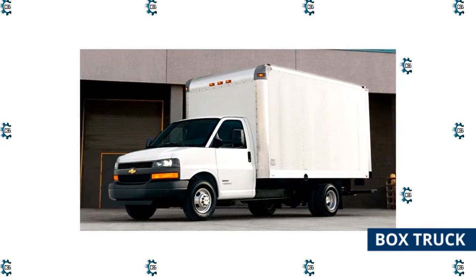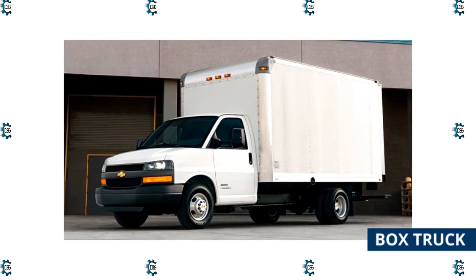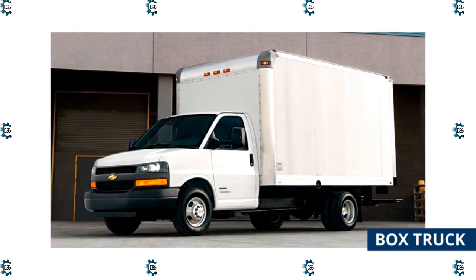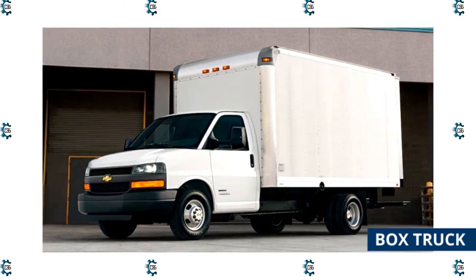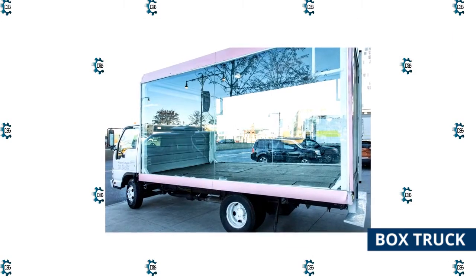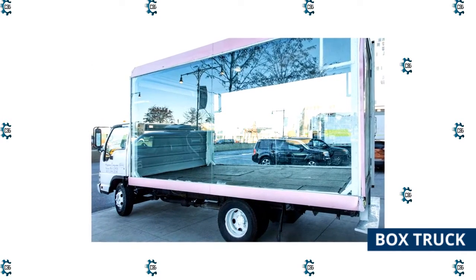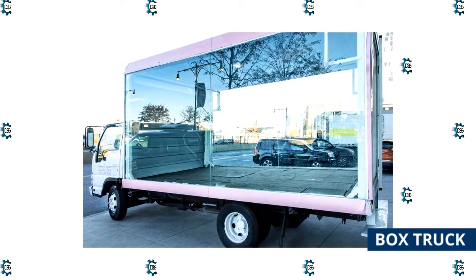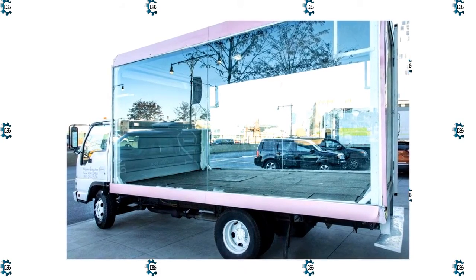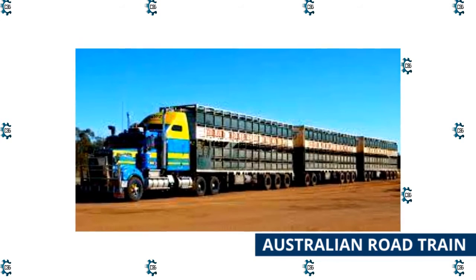Box truck: This is a vehicle with a cuboid or box-shaped cargo area and a chassis cab. The cabins of most box trucks are isolated from the cargo, however some have doors leading to the cargo area. The construction of most box trucks and vans differs, with the former having no connection between the chassis and the cargo box. The vehicles are typically 10 to 26 feet long with payload capacities ranging from 12,500 to 33,000 pounds. They have roll-up garage-style rear doors and are used by businesses to deliver household appliances, furniture, and other items.